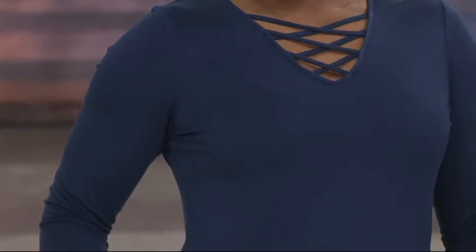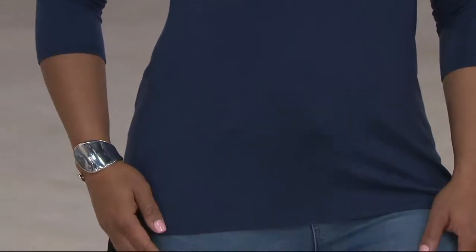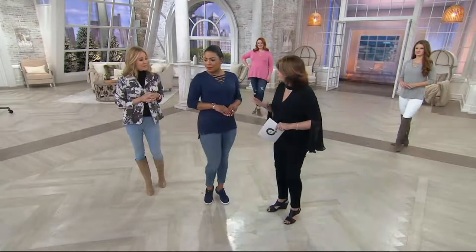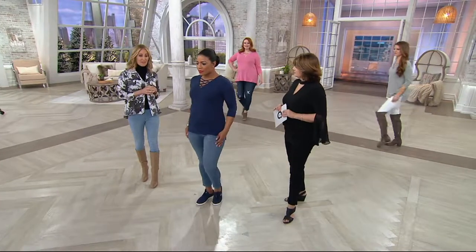The nice thing about this top is the way the V-neckline is cut — it doesn't plunge down too low, so you don't have to worry about layering an undergarment underneath it. This really is just pull on over your head, throw it on with your jeans, and you're out the door. Your bra is not going to show. It's just a really, really comfortable blouse.